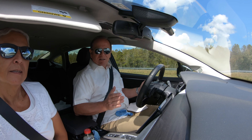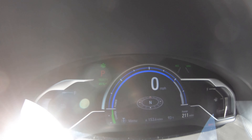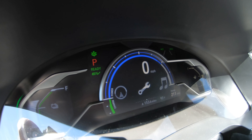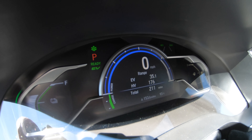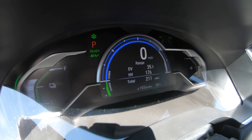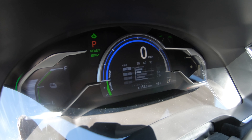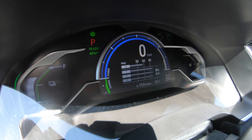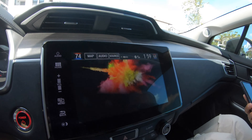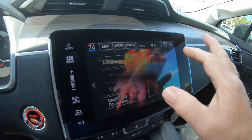We just pulled into our trip destination. Looking at the odometer, we went 153 miles. We've got 35 miles EV left and 176 HV left, with a total of 211 miles remaining. Our average is right around 50 MPG. Let me pull it up on this screen — vehicle trip computer — there's a bit of flickering on the display.